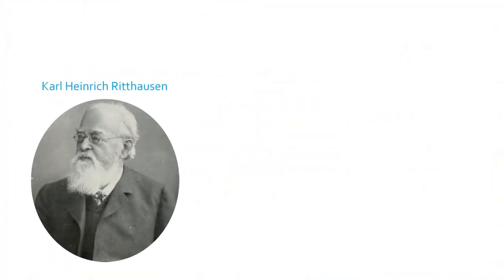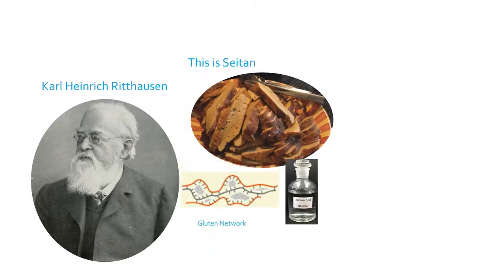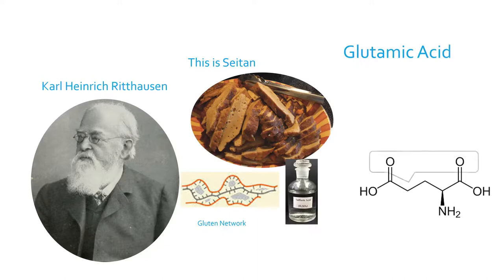In 1866, German chemist Carl Heinrich Ritalson hydrolyzed wheat gluten with sulfuric acid and found a new amino acid. He named it glutamic acid after its source.